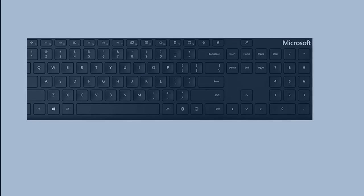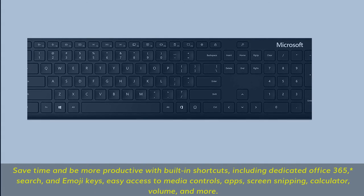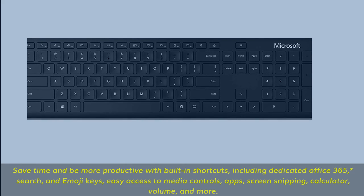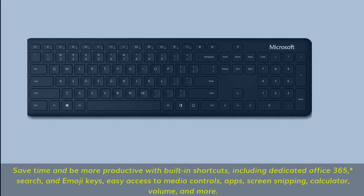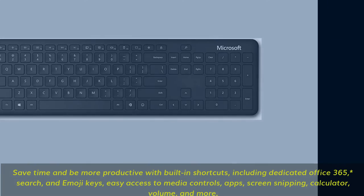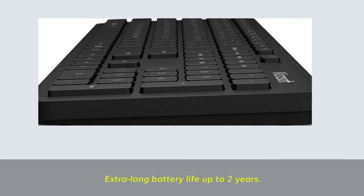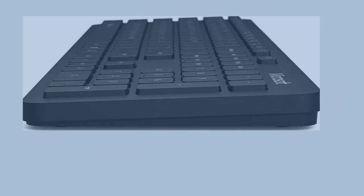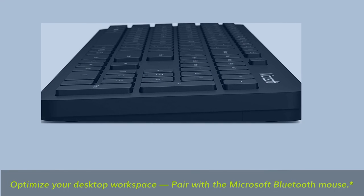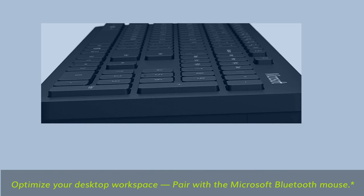Save time and be more productive with built-in shortcuts, including dedicated Office 365, search, and emoji keys. Easy access to media controls, apps, screen snipping, calculator, volume, and more. Extra long battery life of up to 2 years. Optimize your desktop workspace by pairing with a Microsoft Bluetooth mouse.